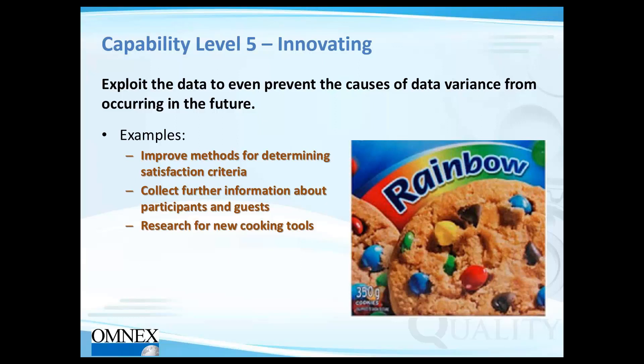Everything happening perfectly as it should is the ideal, and it's no surprise we've never seen any organization at capability level 5 per the INTACS standard guidelines. Within ASPICE there is INTACS and INTACS RSA, and some organizations may have reached capability level 5 within one of those.